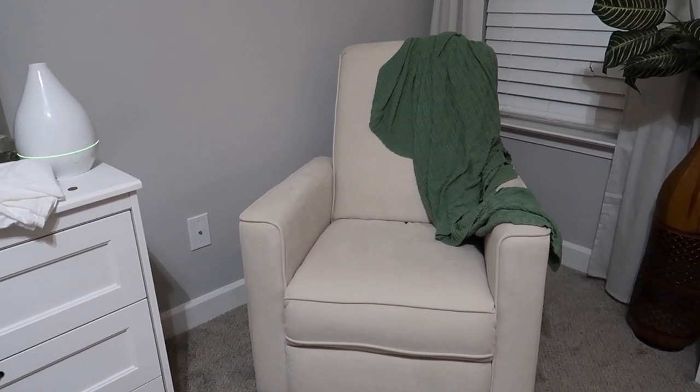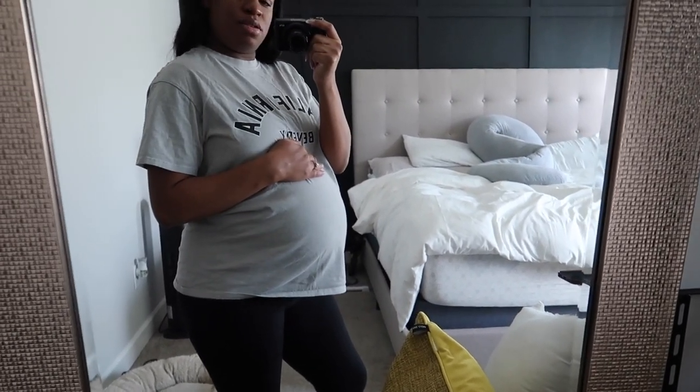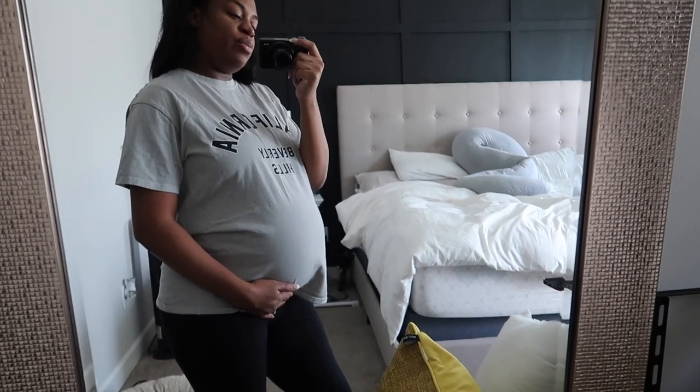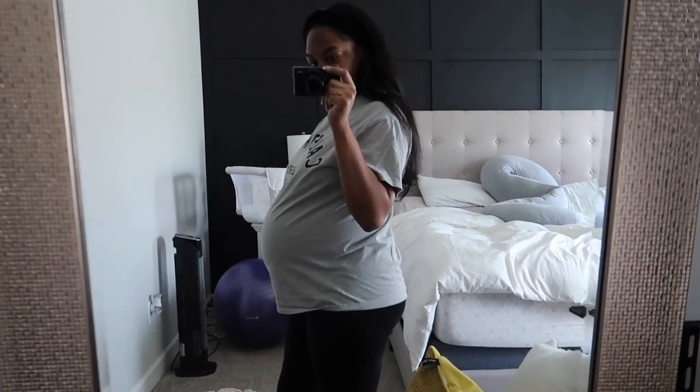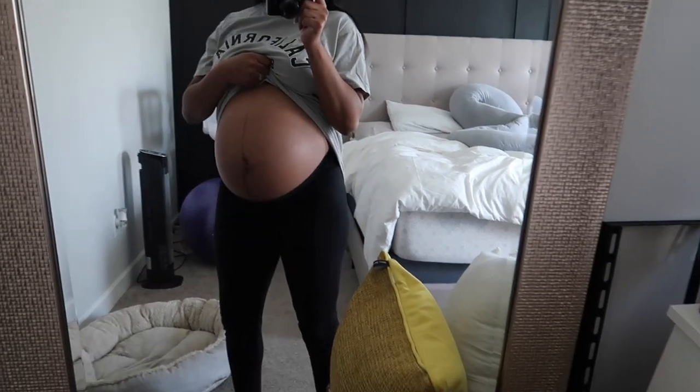A little bump update — this is what the belly is looking like. I am 37 weeks, I'll be 38 weeks this week. Real quick, y'all, I'm gonna run to Hobby Lobby. I think they might have closed early because today is Labor Day, but it says they're open. I'm about to run to Hobby Lobby real quick and maybe Starbucks — I'm not sure, but that's what we're gonna do.